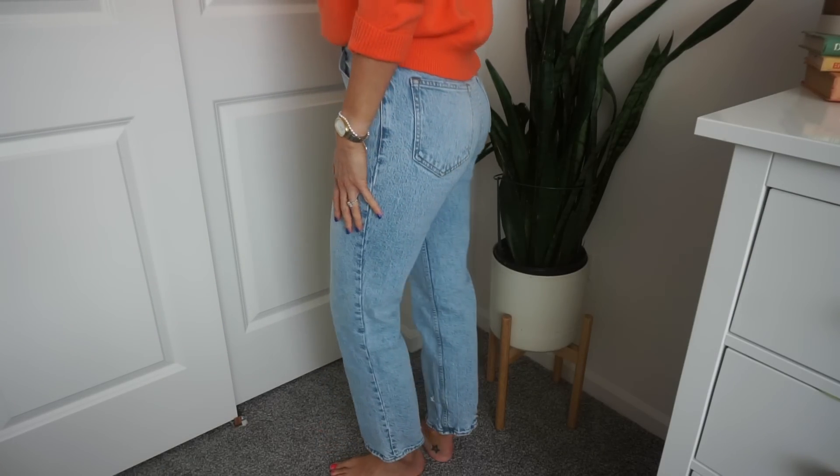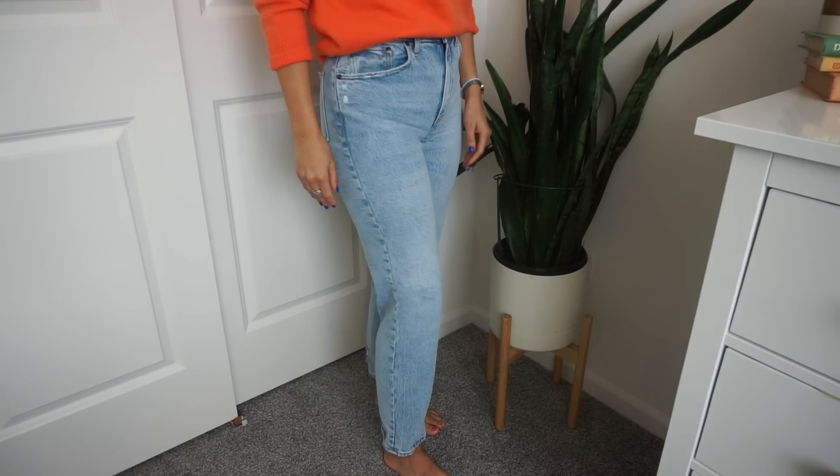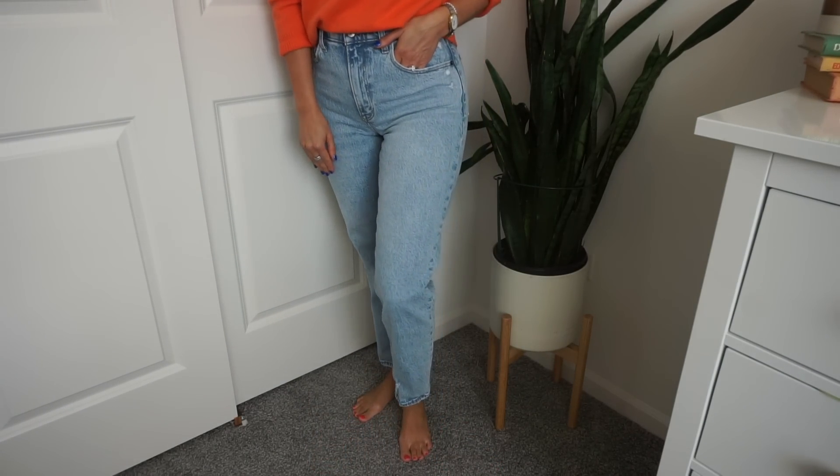New jeans alert! These are the Abercrombie 90s Straight Ultra High Rise Curve Love jeans in their lightest wash. I got them in a short so they'd fit more cropped and look cute with shoes. The regular length is nice with high-top Converse but I wanted something different for other shoes. I'm obsessed — I love this light wash color for spring. I tried the Levi's but they just didn't work for me; these are perfection. I've been rocking these all month long and that's not stopping all spring and summer.